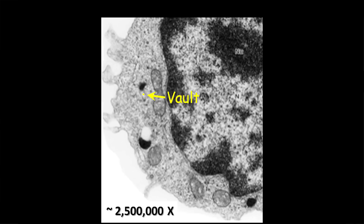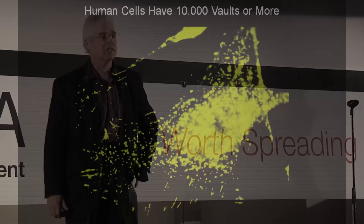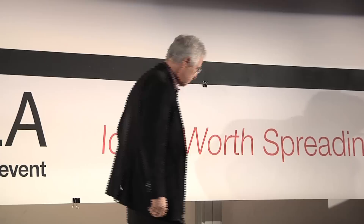If you look at the size of a vault particle versus the size of a cell — this is a human white cell blown up 2.5 million times on this screen — you can see that a vault would be this little yellow dot here. We made an antibody against the particle and found thousands to tens of thousands of vault particles in every cell of the human body. That means every person has a hundred or a thousand trillion vaults in them. So this is why I call it a common household item.